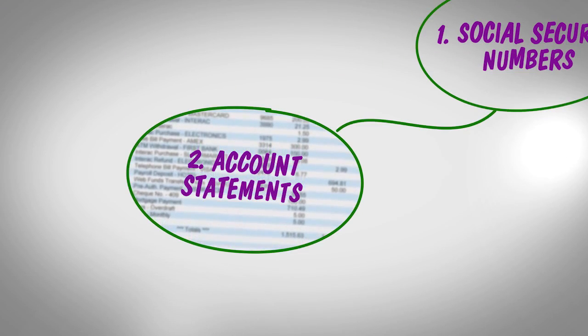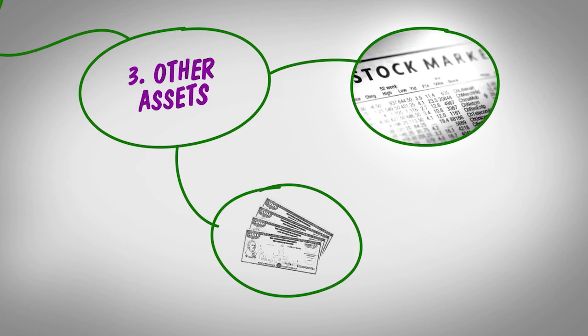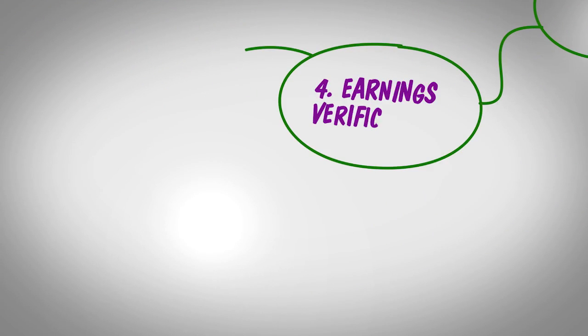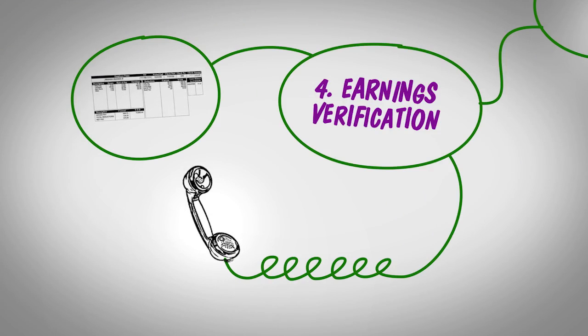Copies of your checking and savings account statements for the past six months. Documentation of other assets you might have, like stocks or bonds. A recent paycheck stub that shows your earnings and the contact information of someone who can confirm you work there.